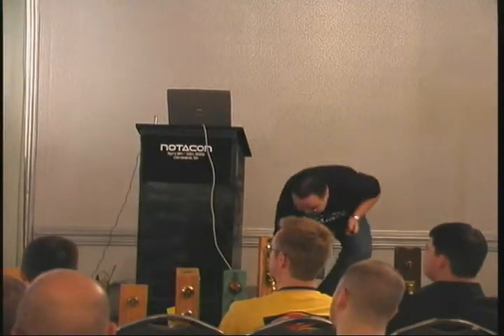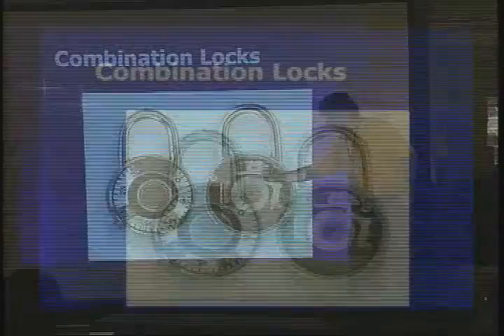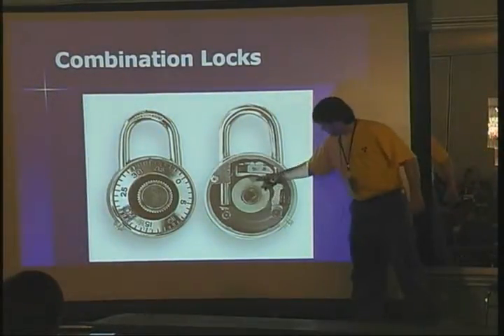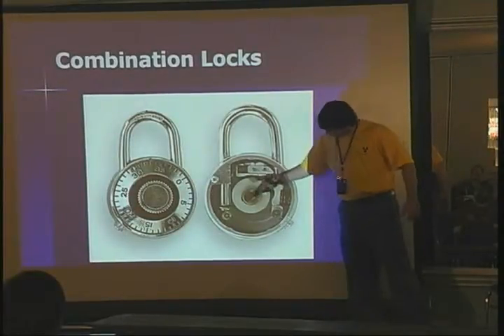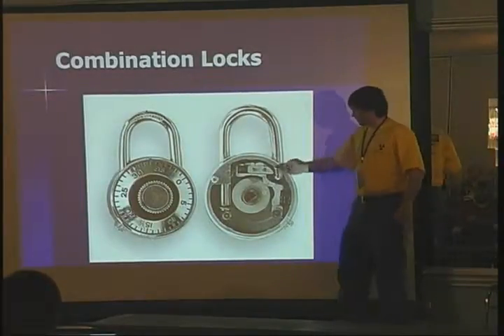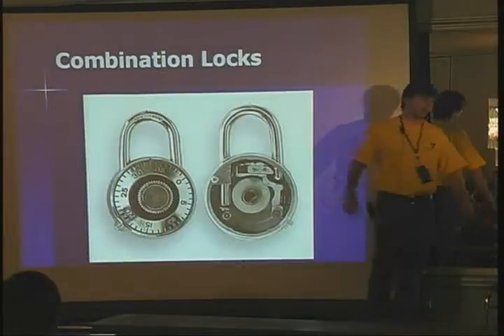If you take off the back of a combination lock — which I could not bring for you today, I apologize, so I got you pictures — what you'll see is a mechanism kind of like this. What happens is you have the shackle go down into the lock and you have a pin that goes into a cutout on the lock that keeps it from popping up.